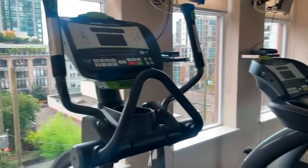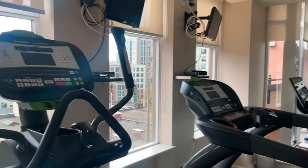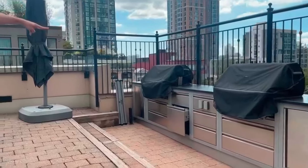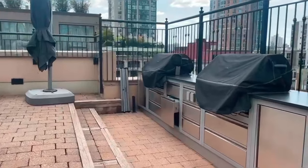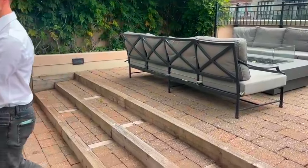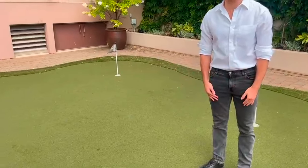We have the barbecue area and common area — it's really beautiful. There are two high-class barbecues for steaks or whatever you want, and a putting area, which is also quite unique to have.